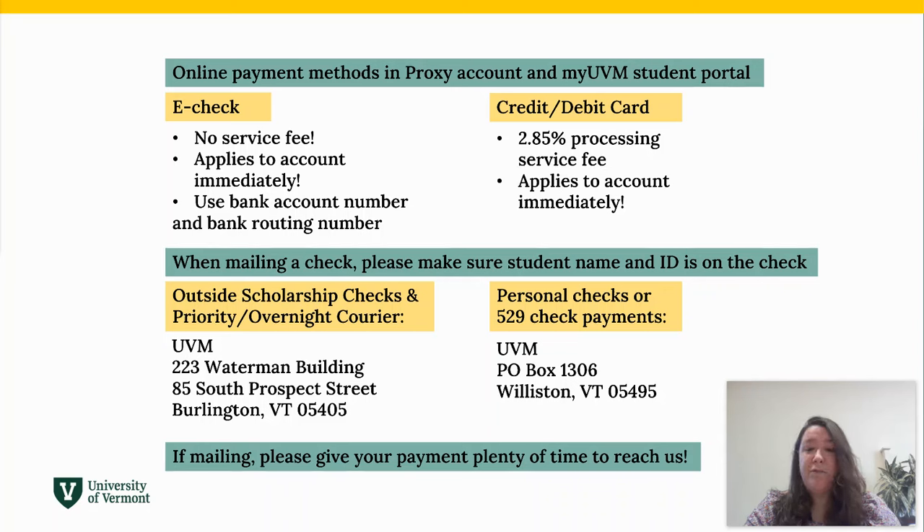You may need to mail a check to us. Please be sure the check has the student's name and ID number on it. For the fastest processing, please send personal checks and 529 check payments directly to our bank lock box at UVM PO Box 1306, Williston, Vermont 05495. We have seen checks take 14 or more days to reach us, so if mailing, please give your payment plenty of time to reach us.